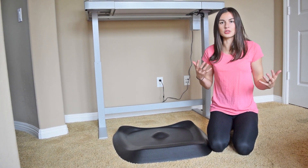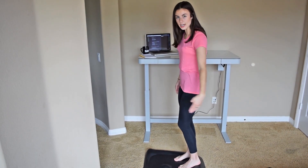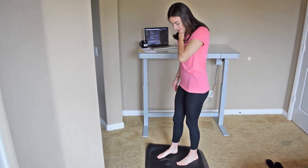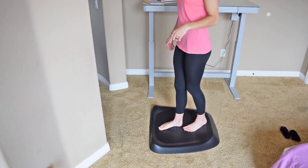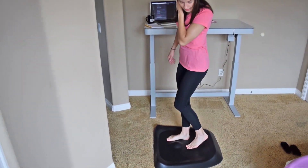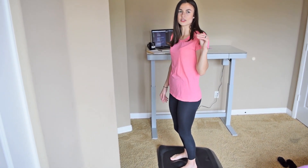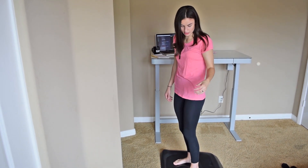You will naturally just kind of move around and it's because of the way it was designed. So this is the side view of the Topo — most of the time I'll keep my foot back here and keep one of my feet on this centerpiece. I really like the centerpiece because it kind of massages my foot while I'm working, and it's so squishy that it keeps my feet really comfortable so I don't have any pain in my heels or my knees.